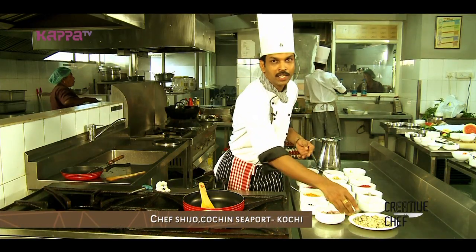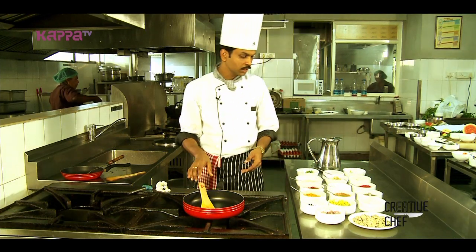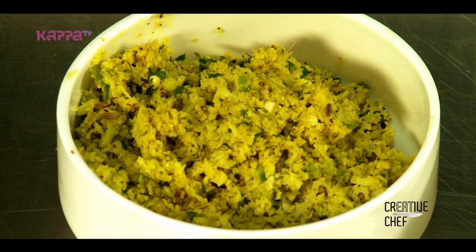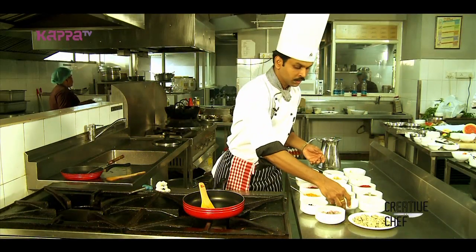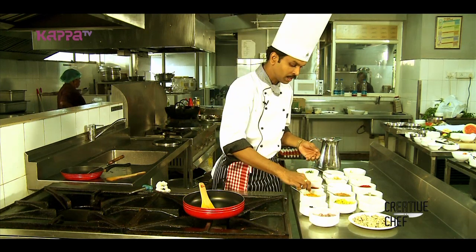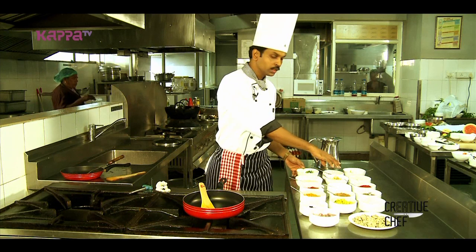We have a special dish called Kakka Peera. We have garlic, a sweet peanut butter, a little pepper powder, and whole ginger garlic.